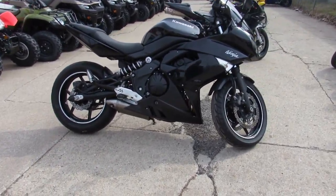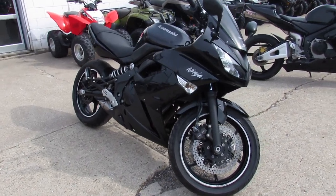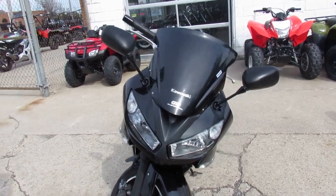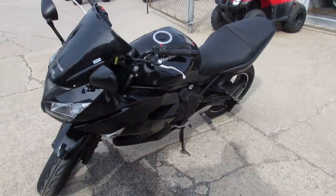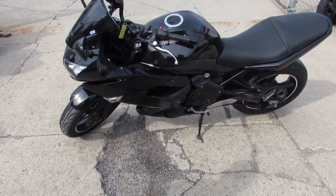One we're doing a video on is a 2011 Kawasaki Ninja 650R. 2011, $34.99. Good looking bike for that kind of money. It's all stock, no modifications. It's got 9,276 miles. This thing runs strong, needs nothing. It's a great bike for the money, guys.